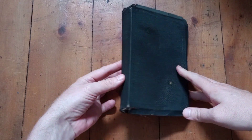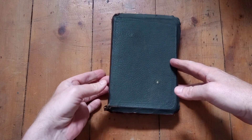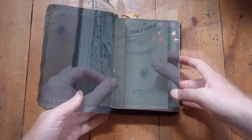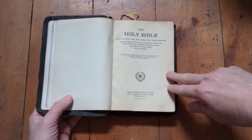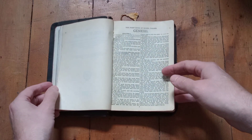My father found these two Bibles, presumably at the same flea market or thrift store. This is a King James Bible, and the only publisher information I can find is this Presbyterian bookstore at 6th Avenue and Wood Street, Pittsburgh — made in USA. I see no other indication of who produced this Bible.